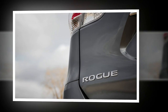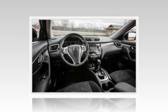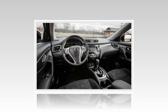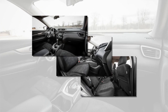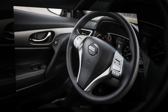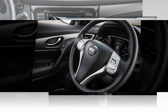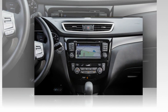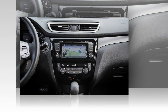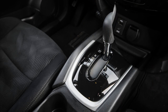The downside of creamy ride quality is lots of body motion when the driver attacks a set of corners, exacerbated by electric power steering that's nicely weighted but nevertheless vague. Oddly enough, once the suspension settles after turning into a corner, the Rogue can be flogged with confidence — but that may be its dynamic forte, and few if any owners are likely to experience it.